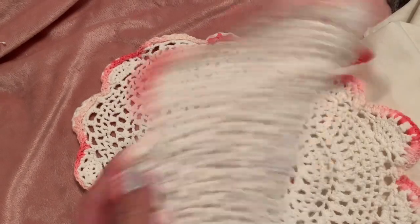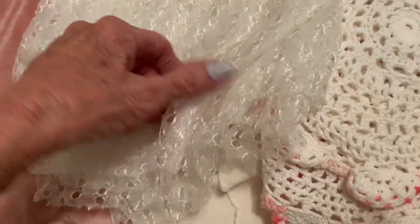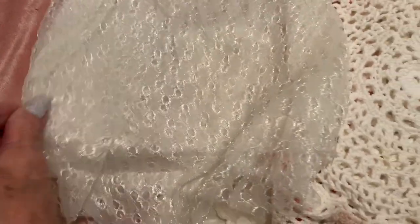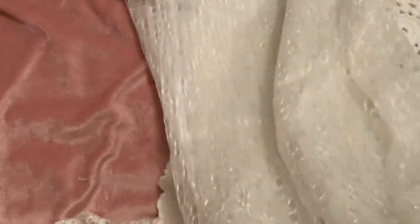There are these two pink trimmed doilies. There's this lacy fabric — there's plenty, there's a lot of this. You can see there's a lot of it. This is great for background fabric. There's a yard of this.